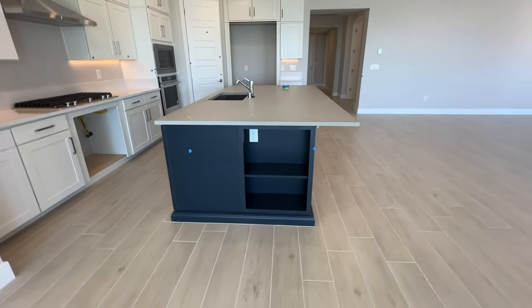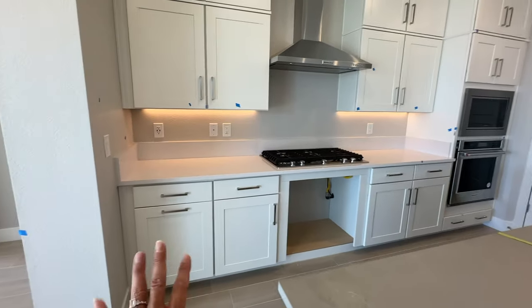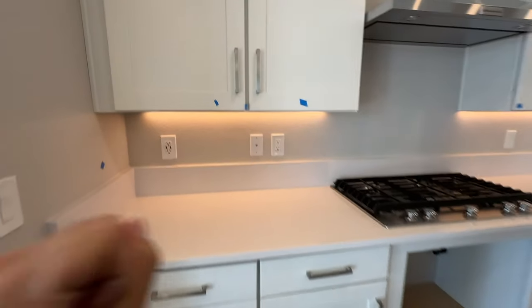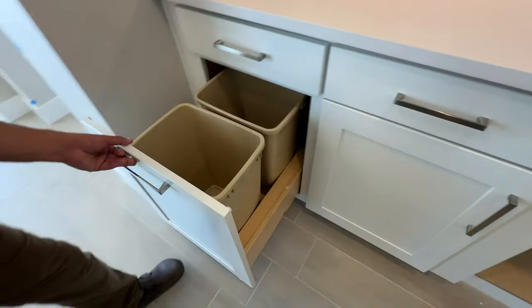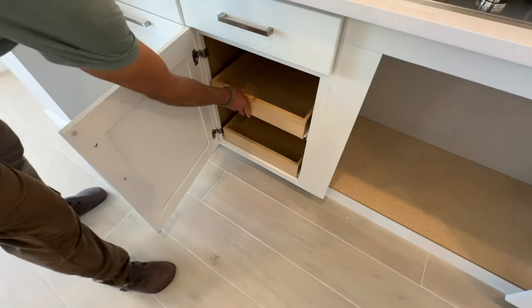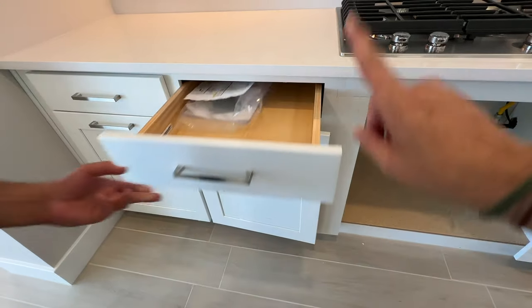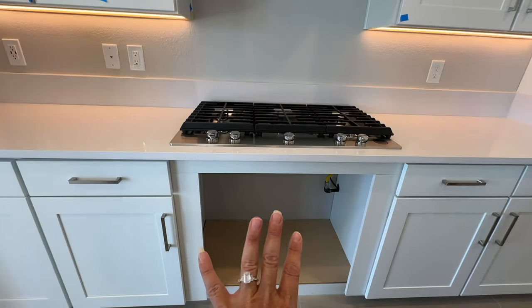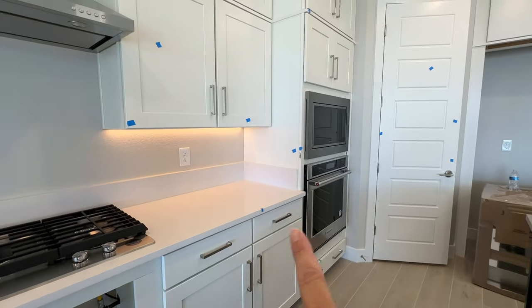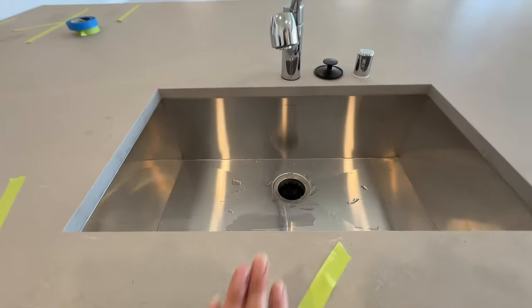They chose a navy blue color with a honed gray quartz countertop, and then they did the opposite color in the back with white shaker cabinets — all soft-close, which is an extra upgrade. They also added pull-outs, which we highly recommend. This has the upgraded KitchenAid appliance package with a cooktop, stove, wall oven, and microwave. They went with LED lights underneath the cabinets and a large single-basin stainless steel sink.